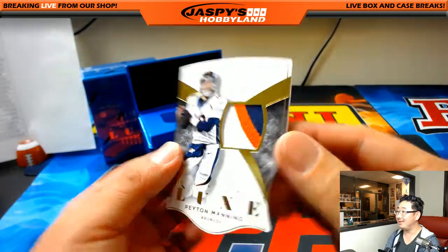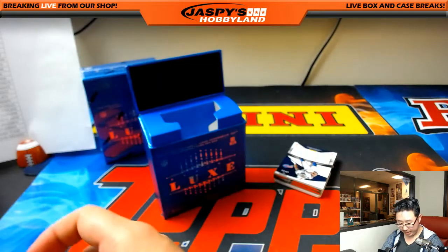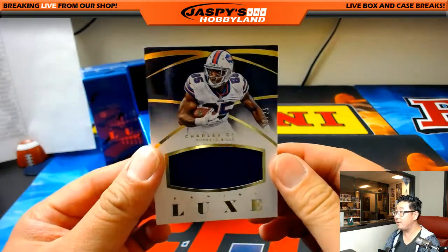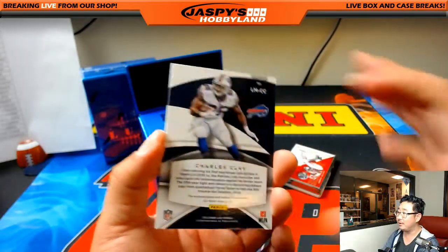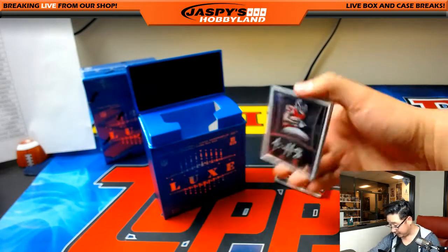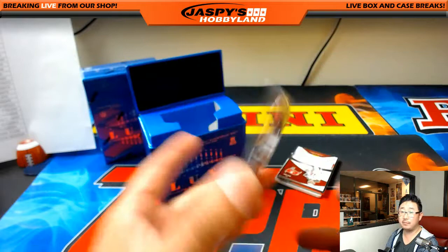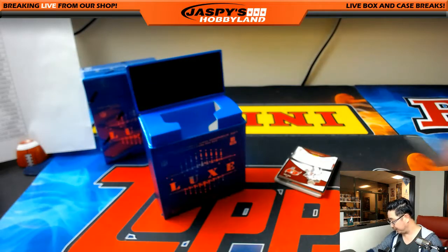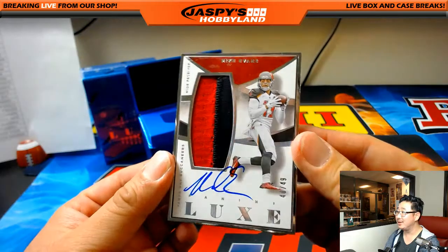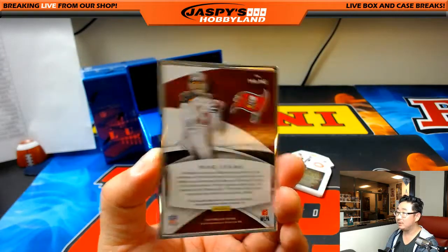Let's see what we got here. Peyton Manning, 6 out of 10 — nice three-color patch for the Broncos. Game-use material in there. Goes to Matthew Roark. Charles Clay for the Buffalo Bills — another late pickup, 23 out of 25. Goes to Donald Brazier. More Falcons — looks like it. Nice. Justin Hardy, 2 out of 49, silver frame. Falcons — that goes to Donald Brazier. This is nice — Matthew Roark with the Buccaneers. Nice Mike Evans, two-color patch and autograph, 40 out of 49.